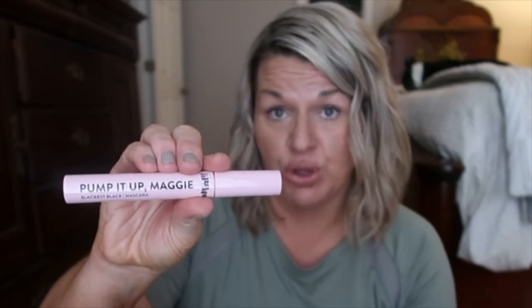Red Aspen Pump It Up Maggie mascara is my absolute favorite. It is four-in-one — it conditions, lengthens, and gives volume. It is everything mascara can give. I absolutely love it; it is a beautiful product.